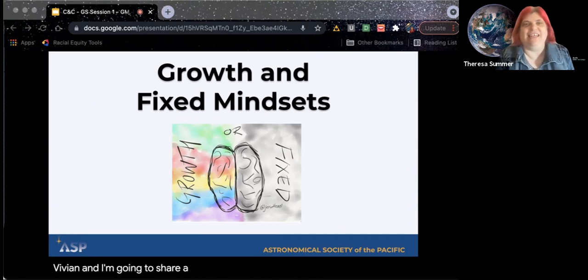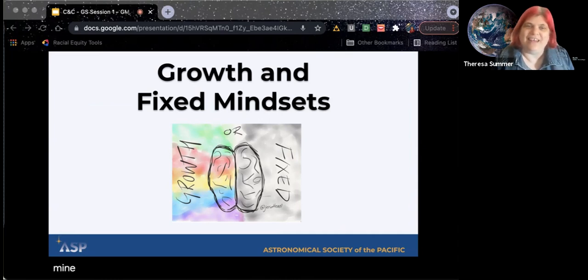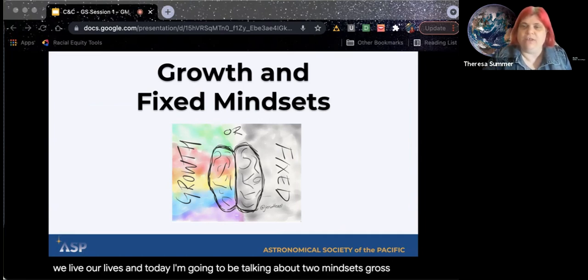I'm going to share a technique that we use often when we're doing outreach. It's a good communication tool for girls, boys, and everyone. Mindset is this idea of an established set of attitudes and beliefs — it could be something we don't even realize we have, but it's kind of a guideline for how we live our lives. Today I'm going to be talking about two mindsets: growth and fixed. Let's start with fixed.